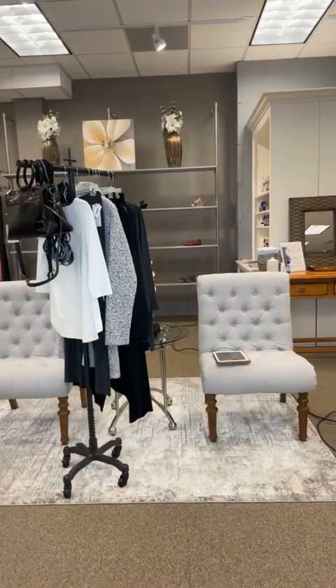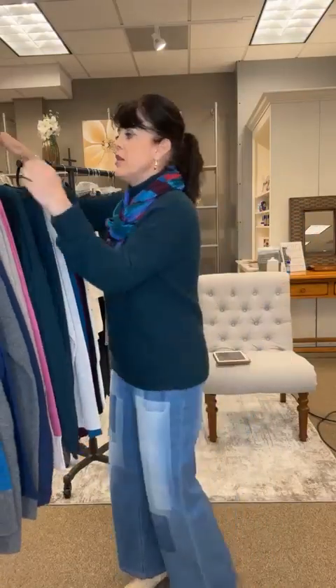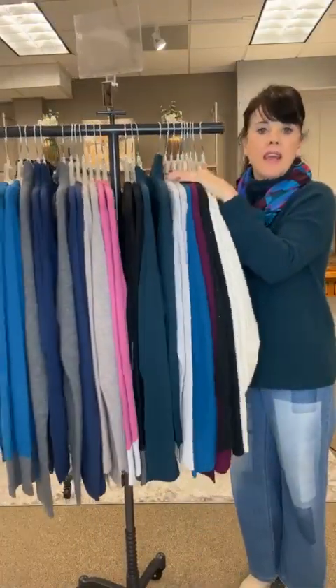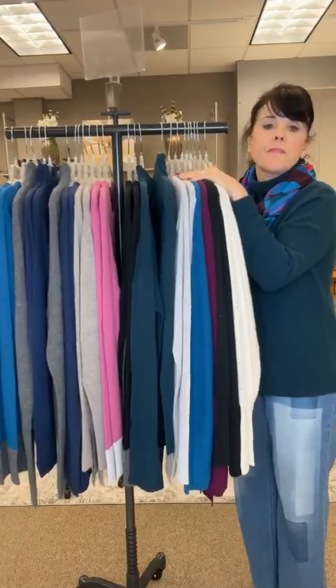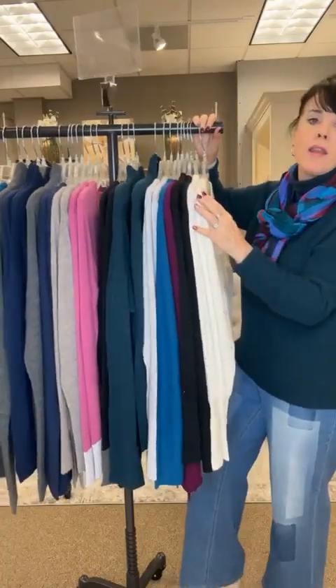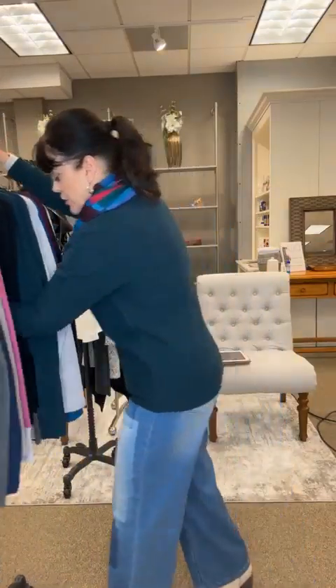I also have some cashmere in the store — I'm wearing it tonight. This is a cashmere sweater I brought in especially for our Simply VIP night. I thought I would have to send them back right away, but I get to keep them through the end of this month. This is the real deal — it's Scotland cashmere, it's gorgeous, warm but not bulky at all. The brand is called Kinross Cashmere. If you know someone who would love a cashmere sweater for Christmas, this is about as nice a cashmere as you're ever going to find, and it's available through the end of October. Alright you guys, have a great night!